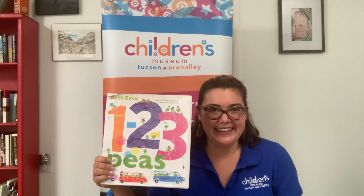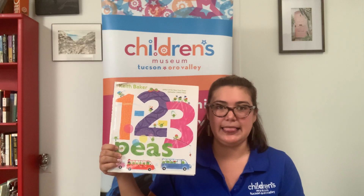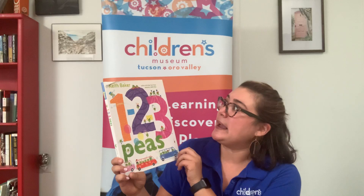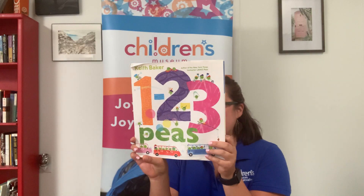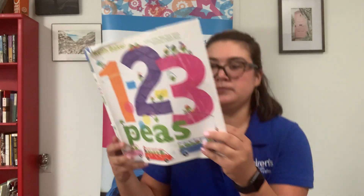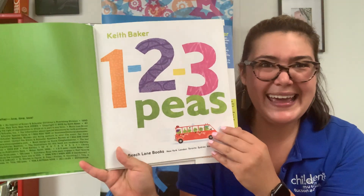Hello and howdy! It's Jordan with Children's Museum Tucson and today let's count. We've got 1, 2, 3 P's by Keith Baker and published by Simon & Schuster. 1, 2, 3 P's!